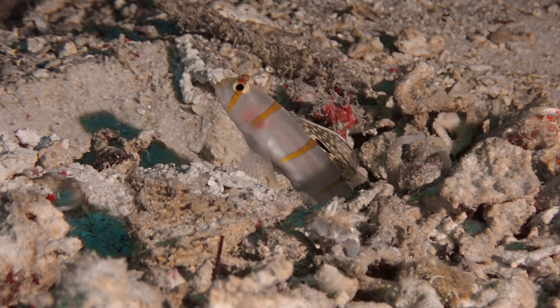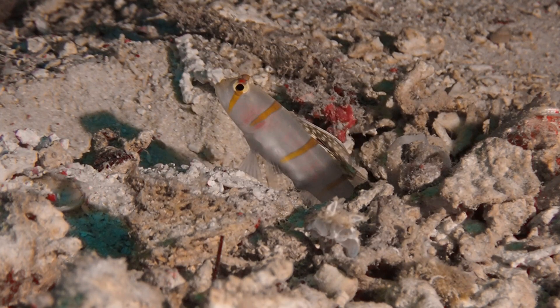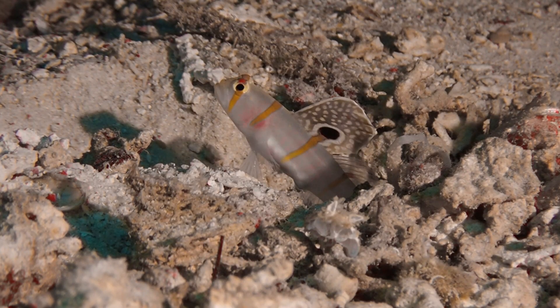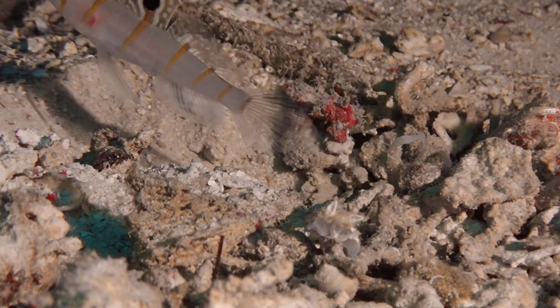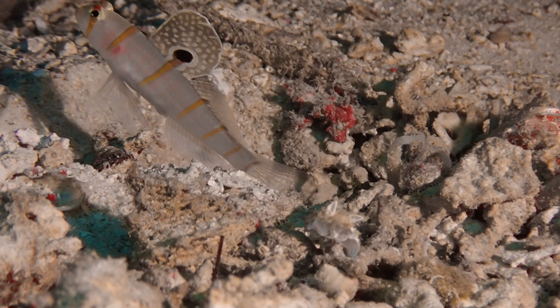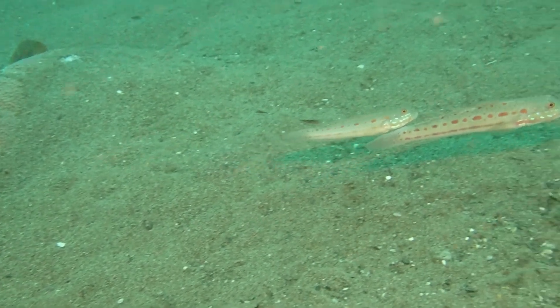Back to Randall's shrimp goby — these live in crevices and they constantly erect and fold their dorsal fins. I believe this is a social signal meant for other gobies. The dorsal fin is gigantic in contrast to the size of the goby, almost like a pheasant's plumage.